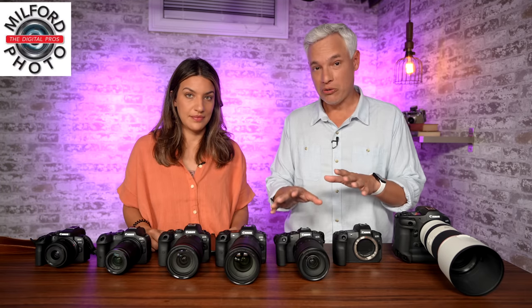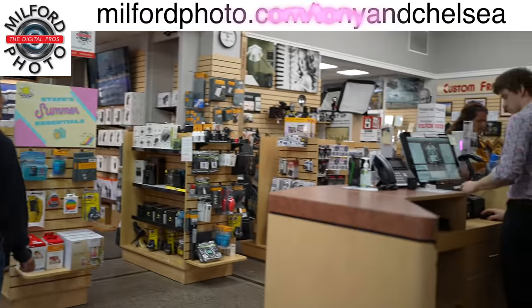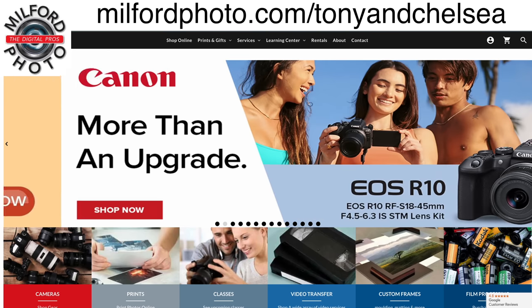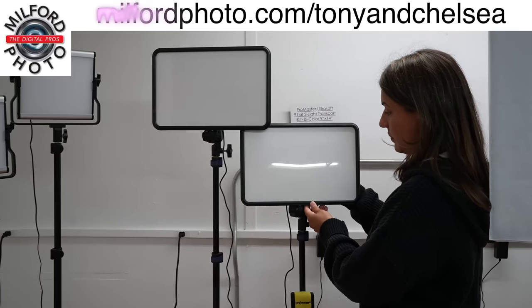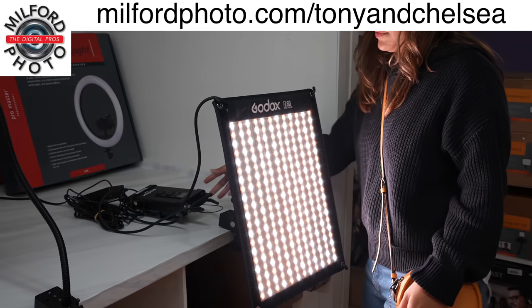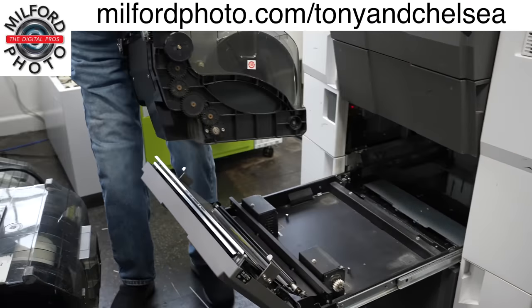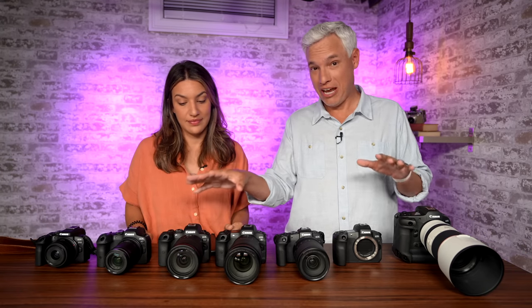Please check out milfordphoto.com — they are the nicest camera store around. I love supporting a small business; that is our local store. If you're in the Connecticut area or traveling through, definitely stop by and see everything in person. The people there are so nice and helpful, and even if you're shopping online, they can help answer your questions. You can get your hands on the cameras, try the lights, feel the tripods — it's a one-stop shop with film cameras and printing too. Don't forget to subscribe to our channel — we have the R10 review coming out really soon, as well as tutorials for these cameras.